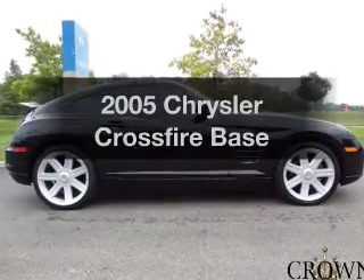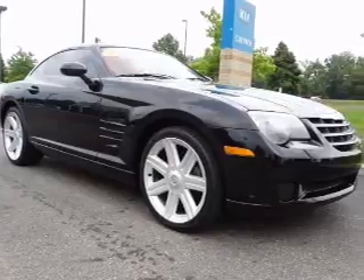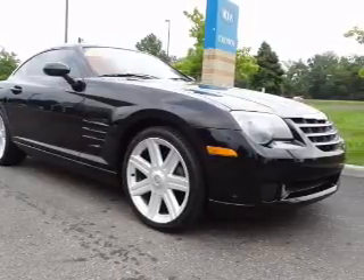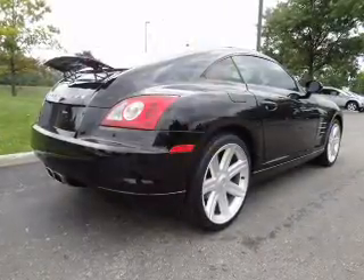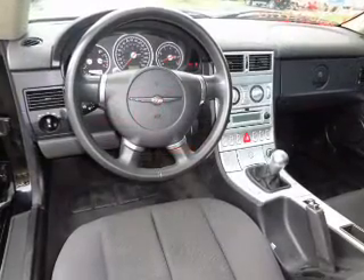Introducing the 2005 Chrysler Crossfire. This is the set of wheels you've been looking for. With a solid 6-cylinder engine that gives you more control with its manual transmission. Premium wheels give a more luxurious look. Brake safely with the anti-lock braking system.